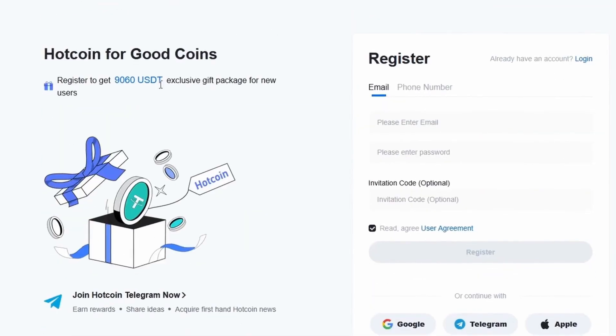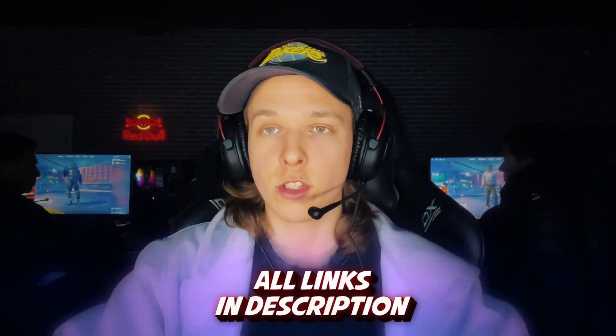If you're signing up for this exchange for the first time, you'll get a welcome bonus of up to $9,000 USDT. All the necessary information and the link to the exchange will be in the description — register and grab those awesome bonuses.